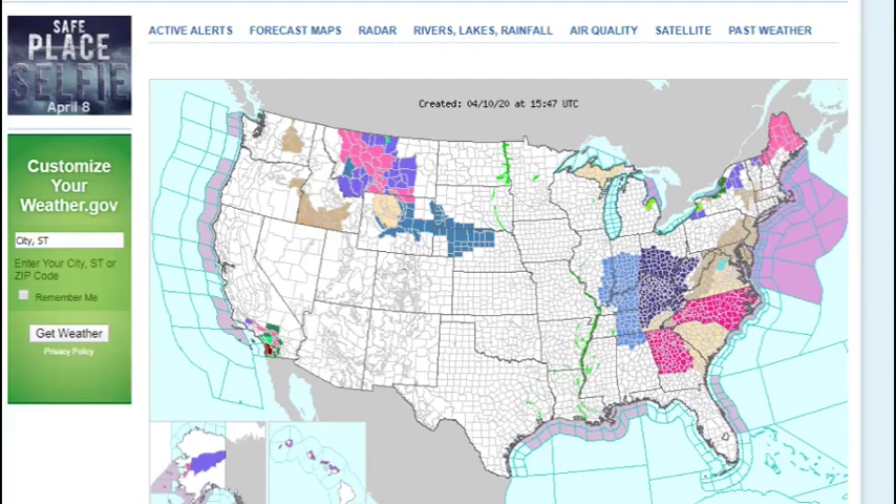Hello guys, welcome back to another video. Today I'll be talking about the severe weather that will be taking place on Sunday, April 12th, 2020. There's going to be some large storms down in Alabama and stuff. Today I'm going to be going through that and talking through that.